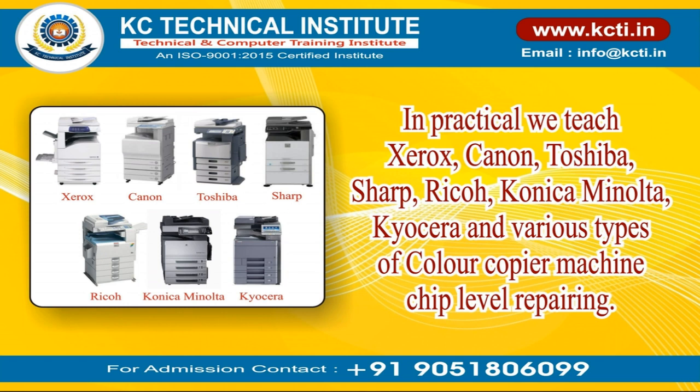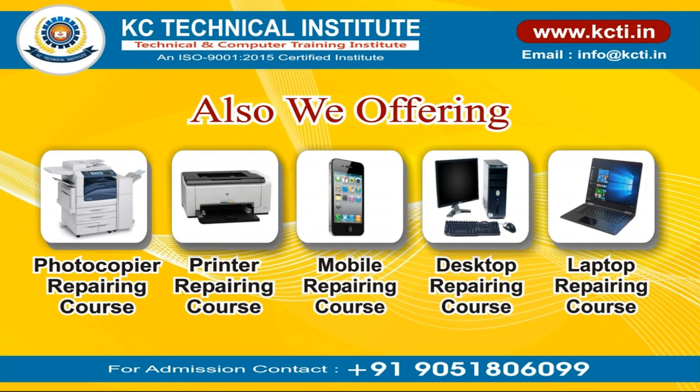In practical, we teach Xerox, Canon, Toshiba, Sharp, Ricoh, Konica Minolta, Kyocera, and various types of color copier machine chip level repairing.